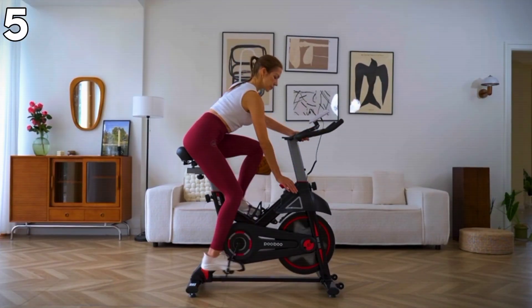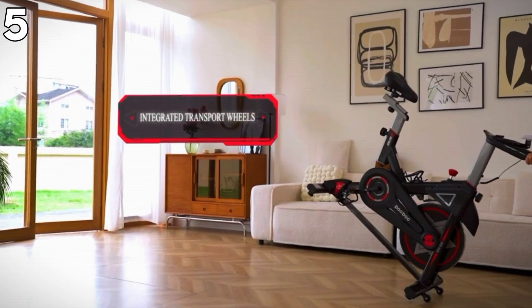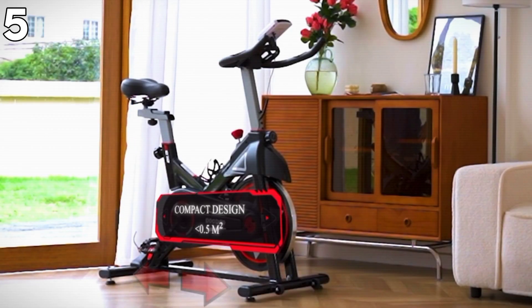Possibly, the 65-pound weight may make it slightly challenging to move from one point to another. In summary, the Pooboo Exercise Bike is ideal for everyone in search of a quality, quiet workout in the comfort of their home.